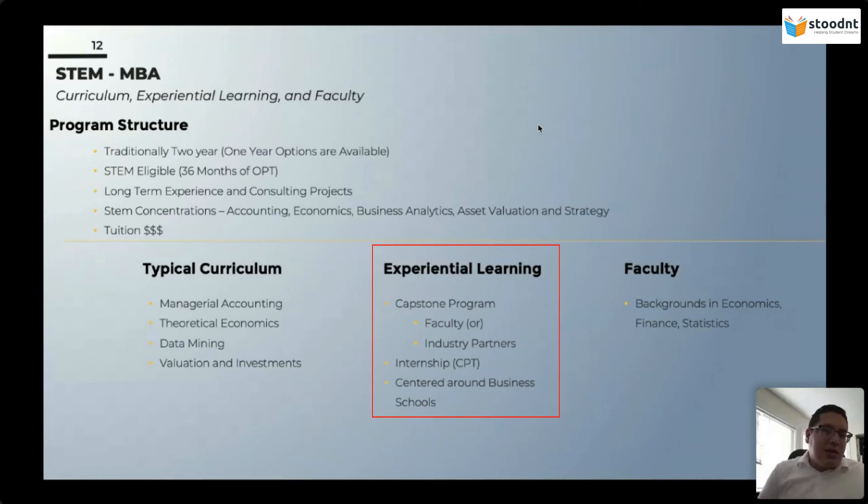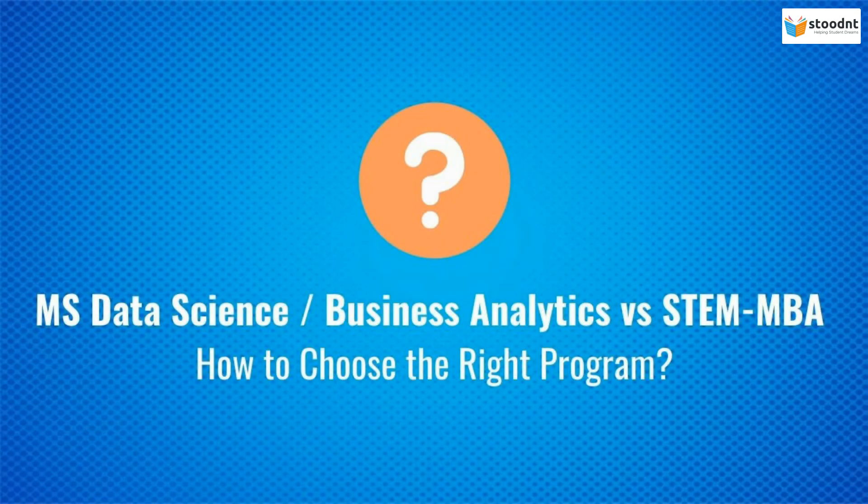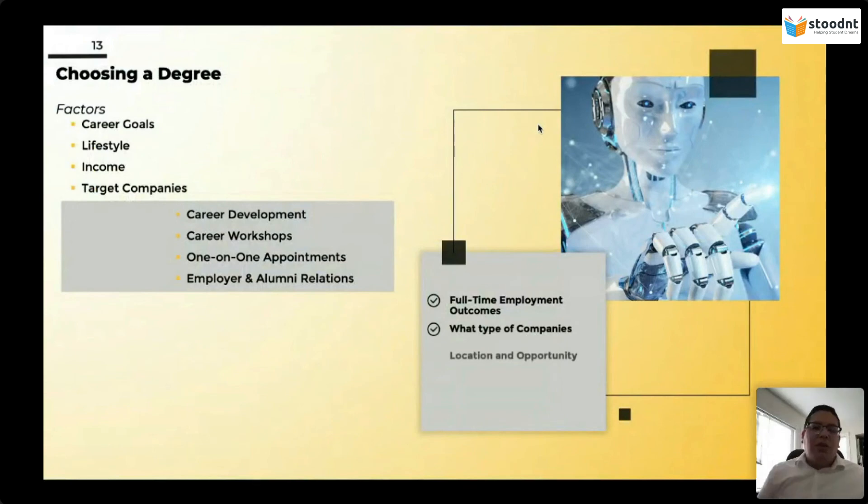The STEM MBA is centered around business schools — you're not going to get a STEM MBA from an engineering school. The faculty will be similar to an MSBA, coming from backgrounds in economics, finance, and statistics. When it comes to how you choose, the factors you need to consider are your career goals, your lifestyle, the type of income you want to make, and the target companies. All of these will have overlapping companies — Amazon, Google, and the FANGs of the world — but really what you're focusing on is what type of teams you want to be working on.